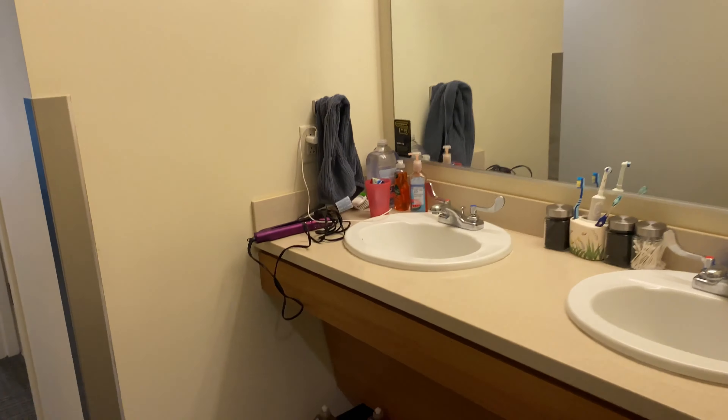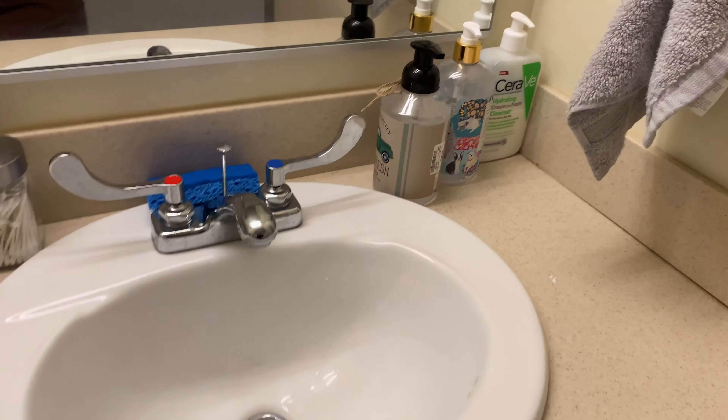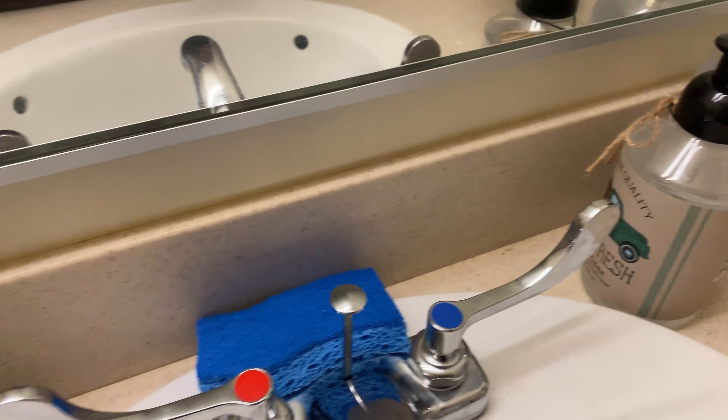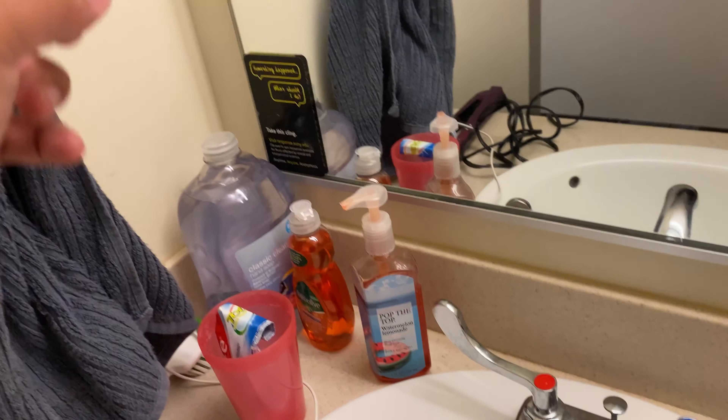I'm going to show you guys my suite and then show you my room. I won't be showing my suitemates' rooms because that's just an invasion of privacy. With that being said, let's go!